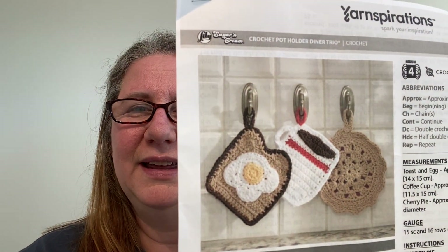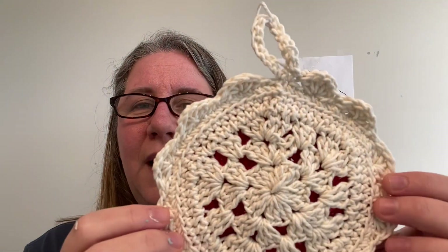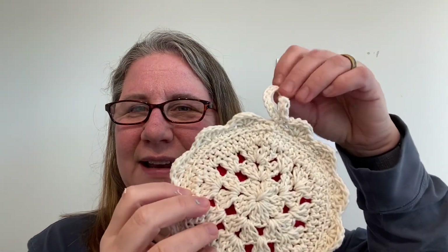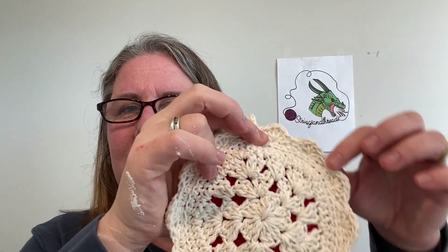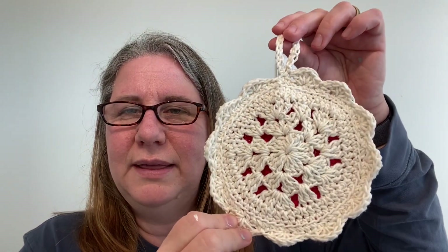I found a pattern that I fell in love with — it's a free pattern on Yarnspirations, so I'll link that down below too. They call it the crochet potholder dinner trio. The first pattern I did, going in order from what they show, was the cherry pie. I love it. It has a nice handle. There's a red ring that you crochet up first, and then you do the pie crust, and then you start crocheting the two circles together. Then you put a fancy trim. I love this one — I think it's really cute.